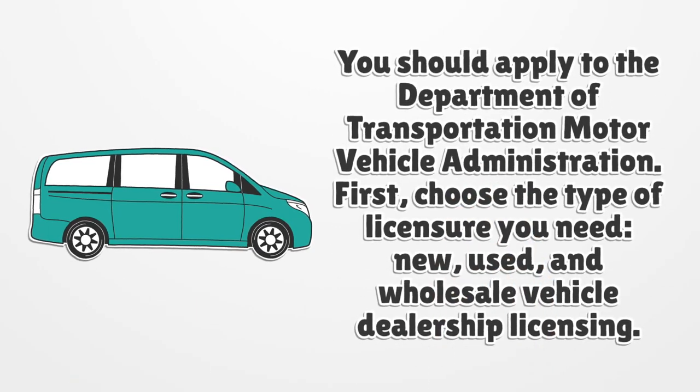You should apply to the Department of Transportation Motor Vehicle Administration. First, choose the type of licensure you need: new, used, or wholesale vehicle dealership licensing.